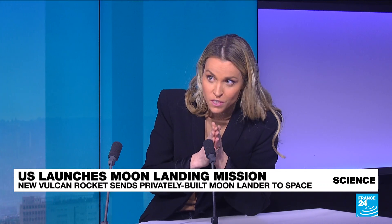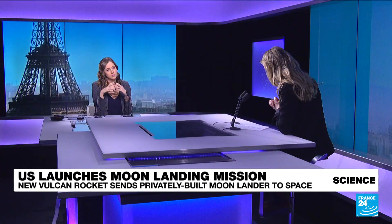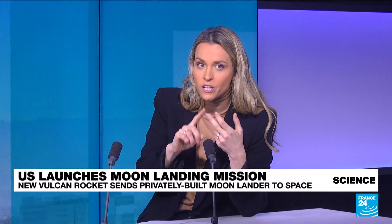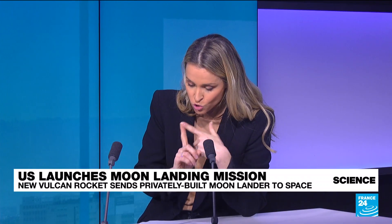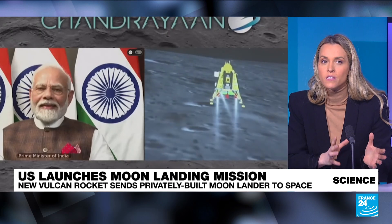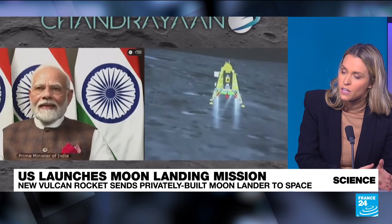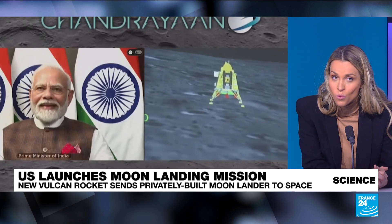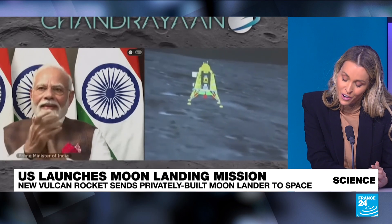India achieved it just a couple of months ago, which was a huge achievement. But as of today, only the United States, the former Soviet Union, China, and India have actually managed to do so. We're going to hear about this a lot in 2024, namely because of NASA's Artemis mission, which will attempt to send astronauts — including a woman, for the first time — to the moon.